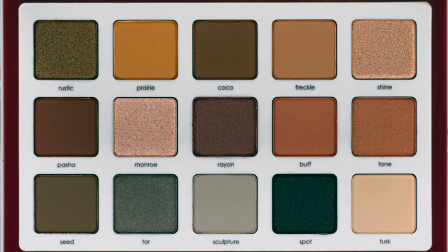Sephora had their holiday VIB sale and I did purchase a few things. The biggest purchase — I finally bit the bullet and got the Natasha Denona Biba palette, the most expensive palette I have ever purchased. I have to say it is incredible. I've been wearing it every single day since I got it, pretty much the same four colors: tusk as my transition shade, freckle in the crease, and either shine all over the lid with a little bit of Monroe in the inner corner, or just Monroe all over the lid with a little bit of rustic or rayon in the outer corner. Definitely worth it even though it was outrageously expensive.